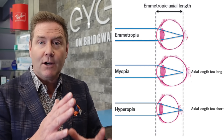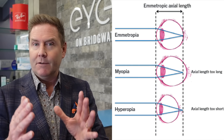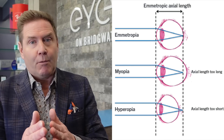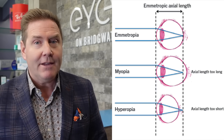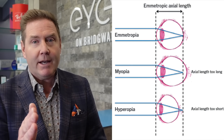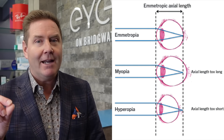Before we go any further, you need to know three terms that we use to describe the refractive error — the prescription, or how things are focused in the eye. The three terms are emetropia, hyperopia, and myopia. Emetropia is when light rays are focused perfectly on the macula at the back of the retina — you'll have a prescription of zero and won't need glasses to see far away. Hyperopia is when light rays are focused behind the retina, and your prescription will have a plus sign. Myopia is when light rays are focused in front of the retina, and your prescription will have a minus sign.